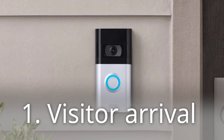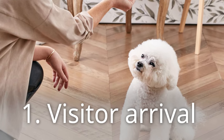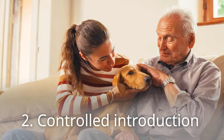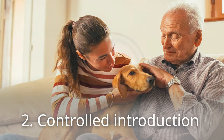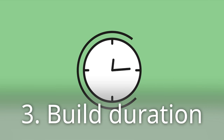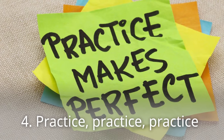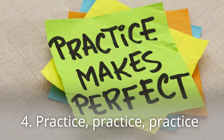Visitor arrival: as the doorbell rings, move your dog to a designated spot and ask them to sit or stay. Controlled introduction: once your dog is calm, allow brief, low-key interaction with the visitor. Build duration by gradually increasing the time your dog can spend with the visitor without getting overly excited. Practice, practice, practice — consistent reinforcement is key to long-term success.